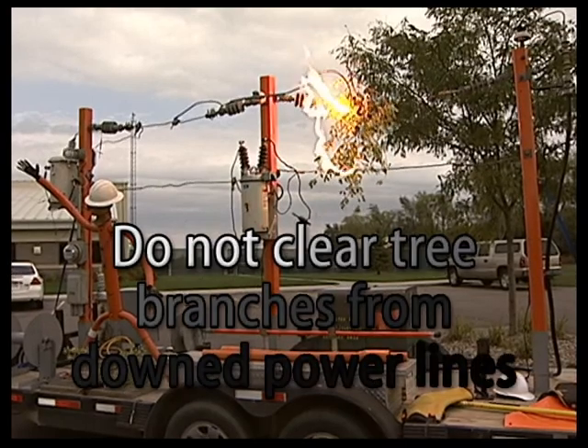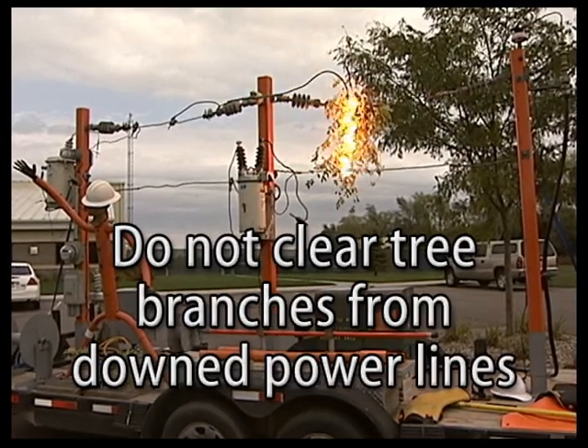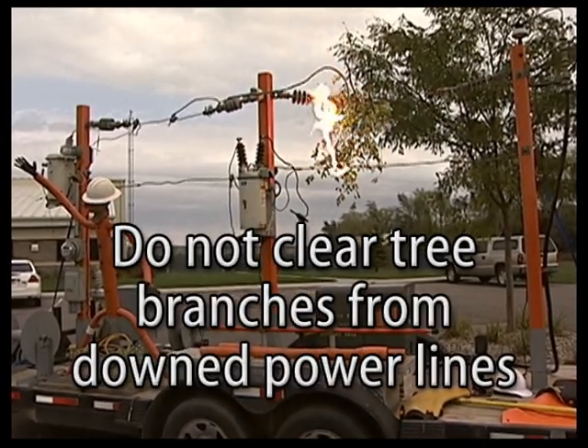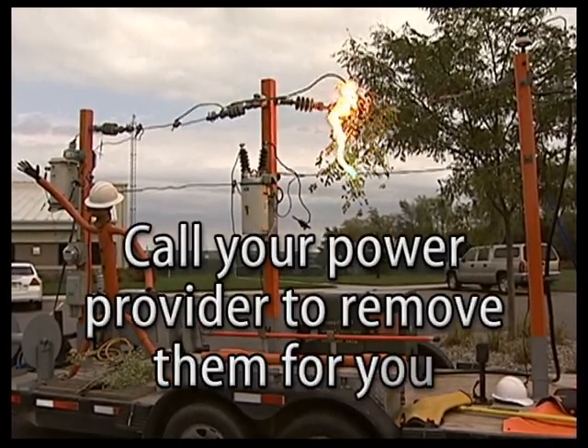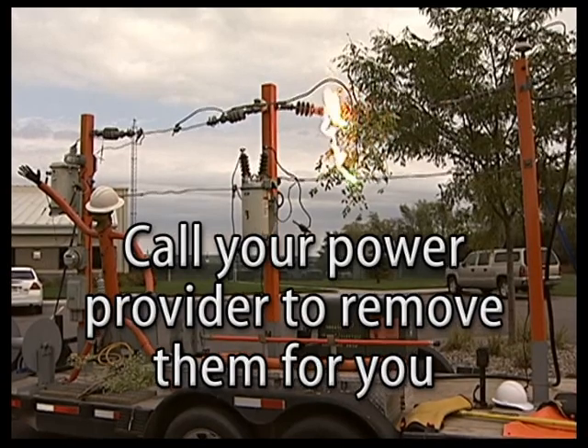Please do not attempt to clear any tree branches that have grown into, fallen into, or are laying on downed power lines. Call your power provider to have a professional remove these objects from the line for you.